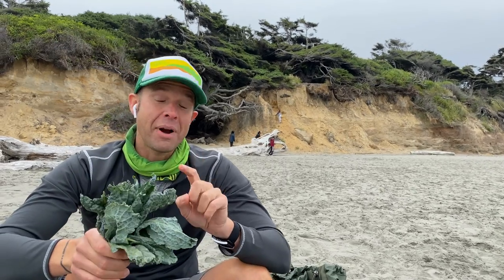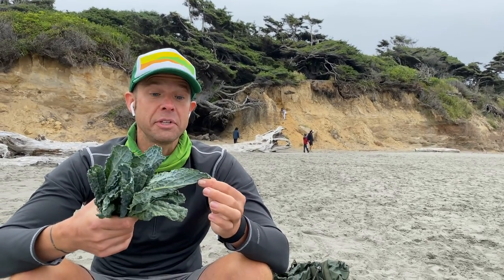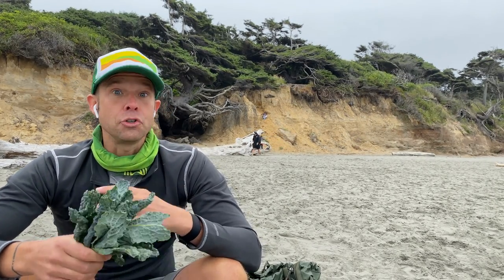Kale is a surprisingly great backcountry ingredient. It is extremely sturdy — it can last for four, five, even maybe six or seven days on the trail, depending on your trail conditions. But it gives you a little bit of freshness. It also gives you some nice micronutrients and vitamins that are sorely lacking from the packaged meals. So throw some kale in your pack — you can add it to your ramen, your soups, your stews, all that kind of stuff. Don't sleep on kale.